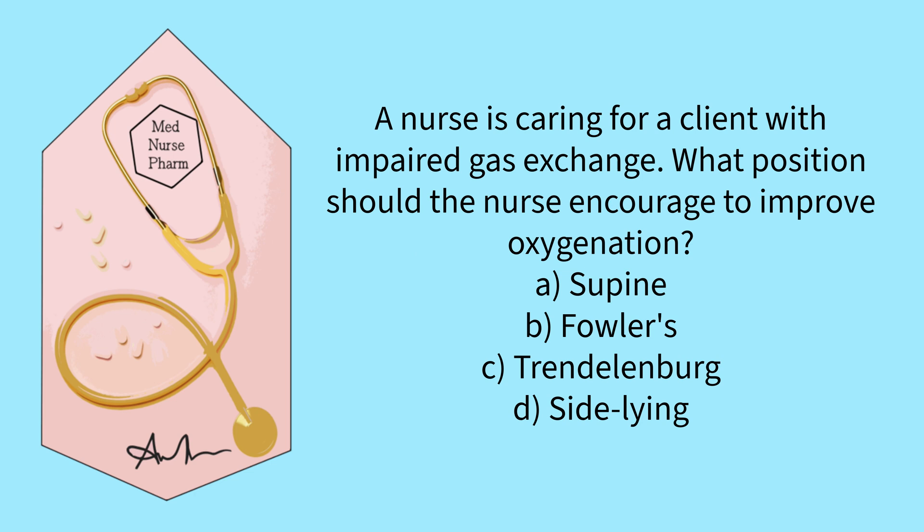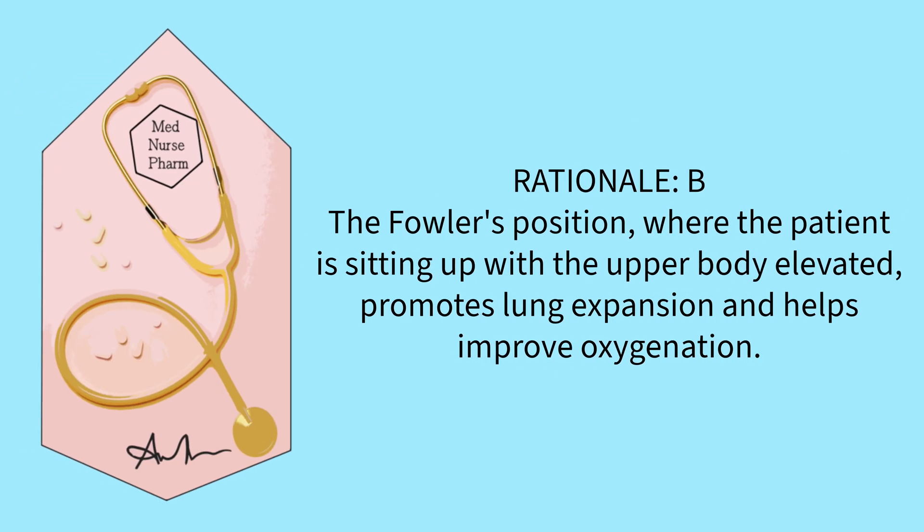A nurse is caring for a client with impaired gas exchange. What position should a nurse encourage to improve oxygenation? Supine, Fowler's, Trendelenburg, or side-lying? The correct answer is B. The Fowler's position, where the patient is sitting up with the upper body elevated, promotes lung expansion and helps improve oxygenation.